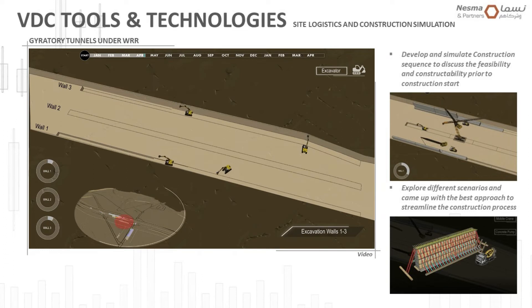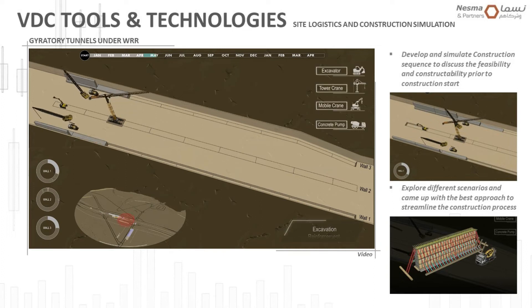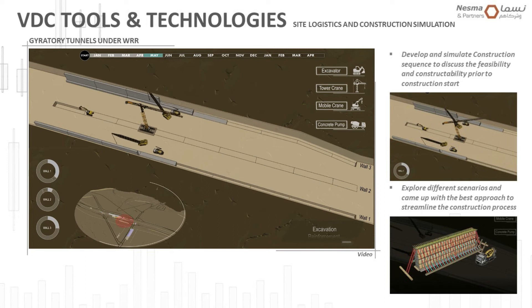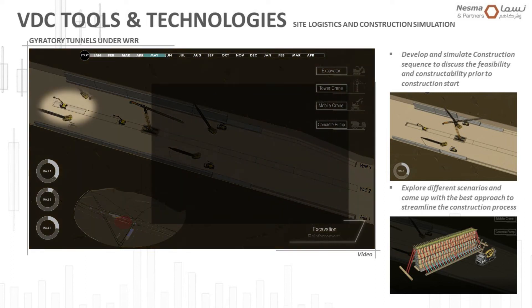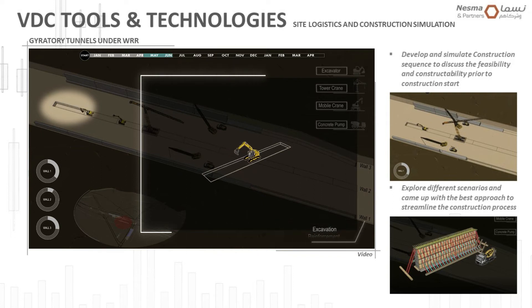This is how we industrialize the construction itself. As you can see, we have different segments of walls with timescales, and here we can check the progress for each wall segment. At the same time, we were able to simulate and test different construction techniques as well.